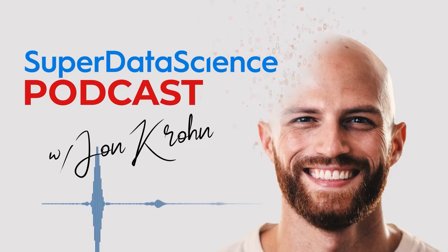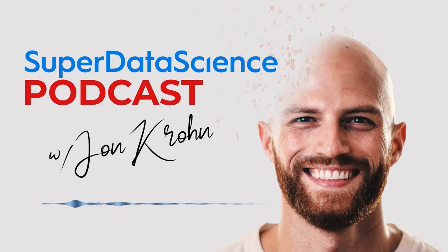The second model is called Vicuña, which also can't be used commercially because it's based on Llama. Llama, Alpaca, and Vicuña are all names of South American camelids. Vicuña was created by researchers at UC Berkeley, Carnegie Mellon, UC San Diego, and Stanford. They started with the Llama 7B and 13B model weights and fine-tuned them on 70,000 user-shared ChatGPT conversations — instruction-following natural language pairs with an instruction and a desired response.